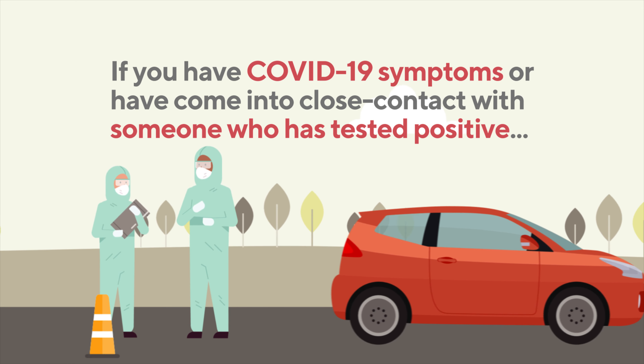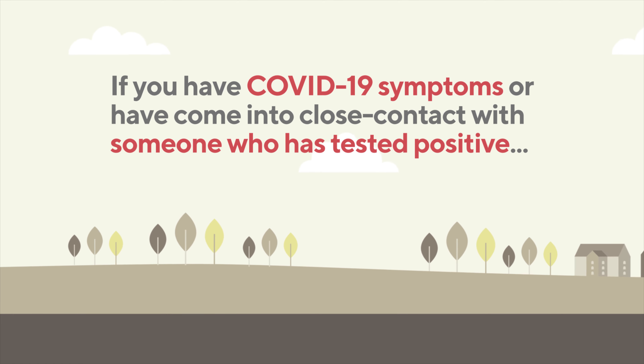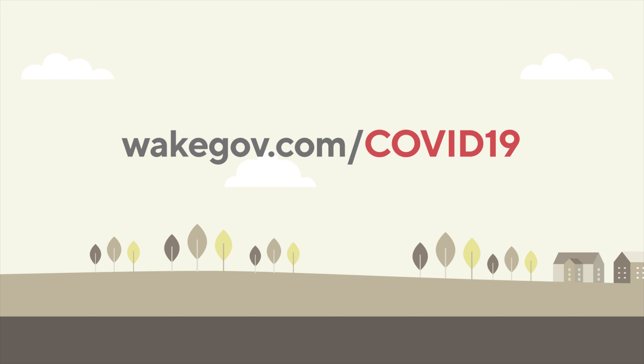If you have COVID-19 symptoms or have come into close contact with someone who has tested positive, you should return home after the test and self-isolate until you receive your results. For more information, go to wakegov.com/COVID-19.